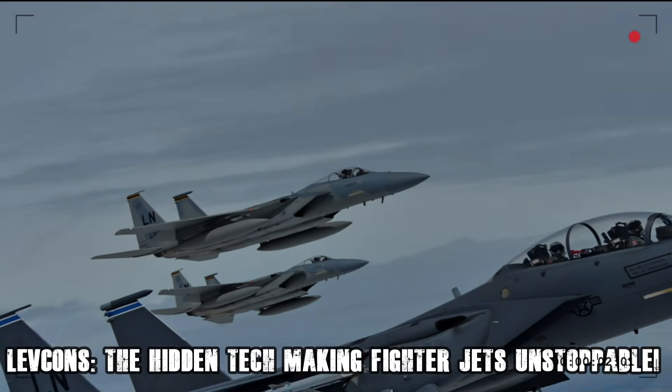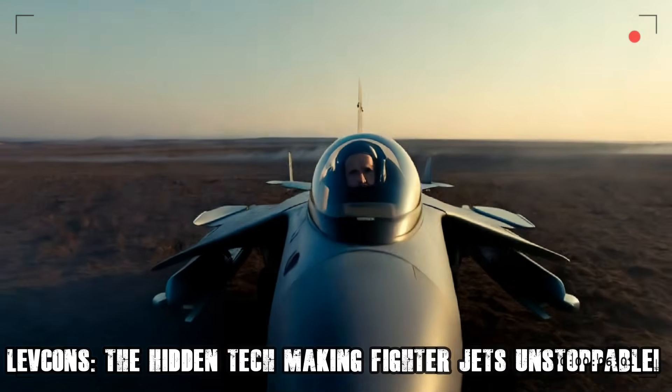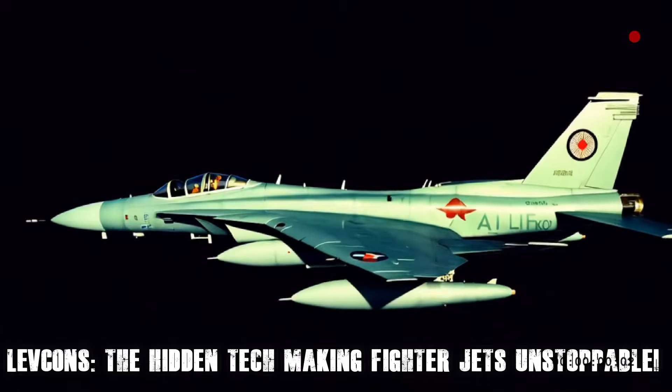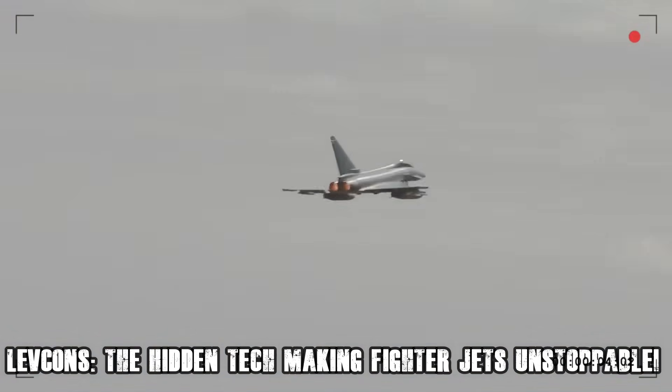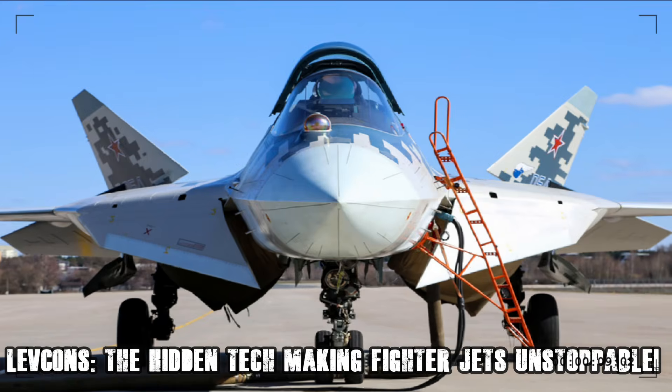In the high-stakes world of aerial combat, where split-second maneuvers decide life and death, fighter jets are constantly evolving. But what if there's a secret piece of technology that allows modern jets to defy physics — executing impossible turns, maintaining superior control, and dominating the skies?